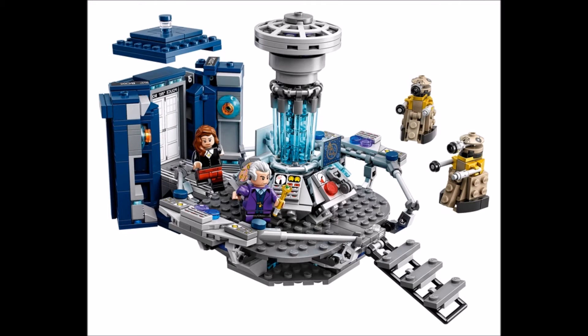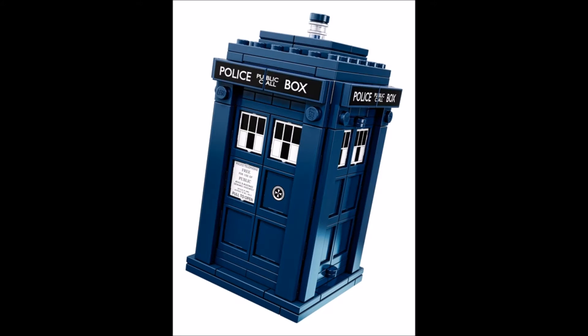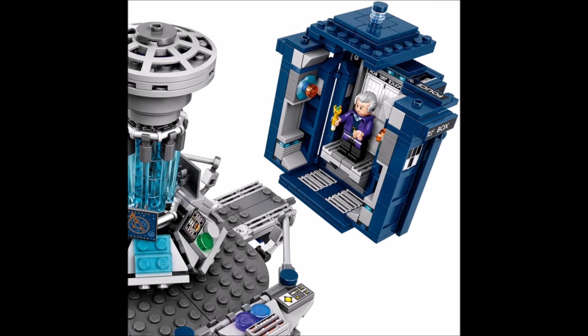Hey guys, what's up, it's Johnny. So here are some pictures from the brand new LEGO Doctor Who set. This is an Ideas set and I am so excited we are finally getting this — just awesome.